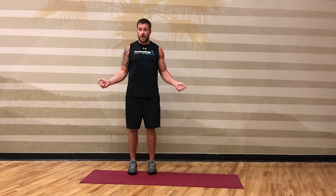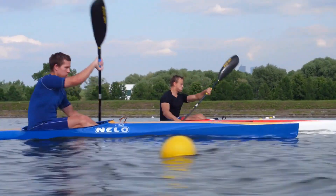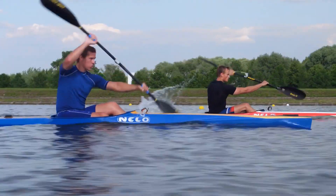Invisible jump rope: You should hop over an invisible, imaginary rope, but stay on the toes and push off with the balls of the feet. Repeat for a minute. Rowing is an incredibly effective cardio exercise as well, as it engages the entire body. It is also a high-intensity workout and burns 840 calories per hour.